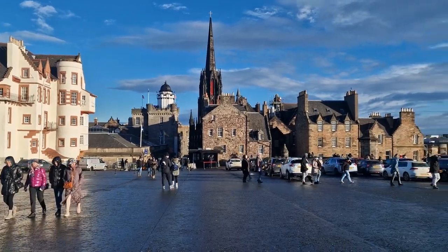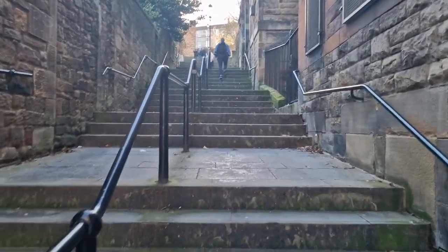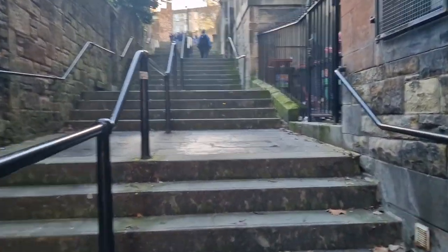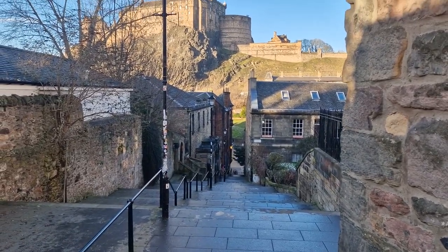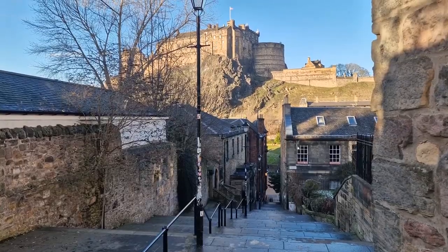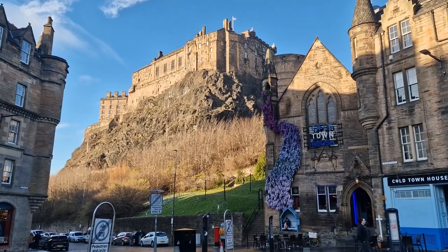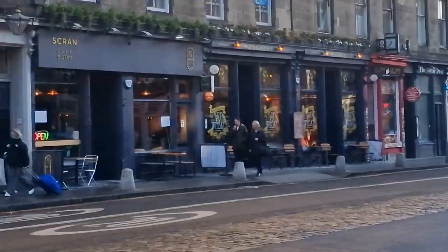Once we'd finished looking around the castle we then headed to the Vennel Viewpoint, which is about five minutes away from the castle. You have to walk up all of these steps to get to it, but the view is definitely worth it. It's a lovely little street with views right up onto the castle itself — and luckily for us it was a nice sunny day so the castle was all lit up in the sun, which was lovely.